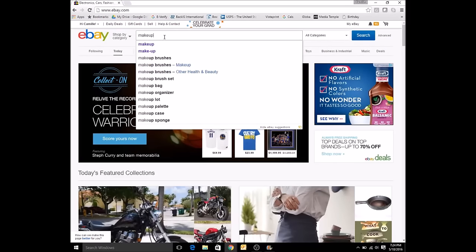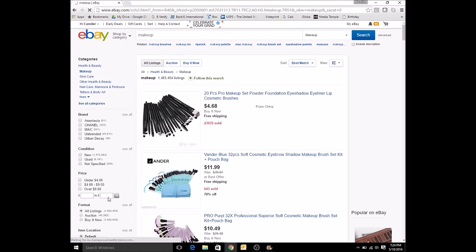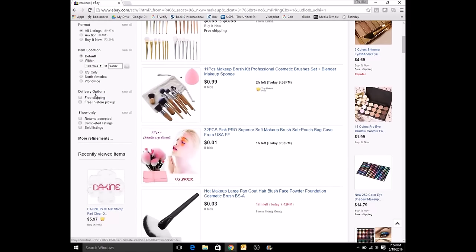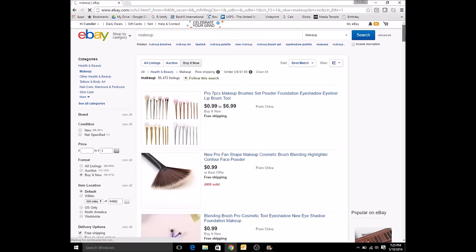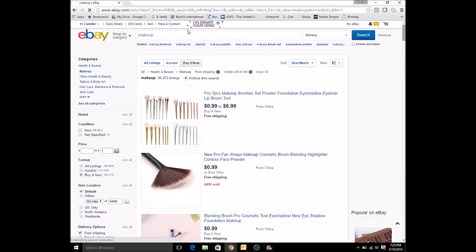All right, so I start on eBay. I just type in 'makeup' just because, and then I go down to the price point and do one dollar. Then I scroll down to where it says shipping options and select free shipping. Then go ahead and do buy it now. You can do all listings if you want to do auctions and everything, but as you can see, a majority of the things I've shown in my past videos are up there.